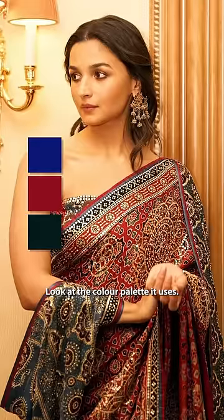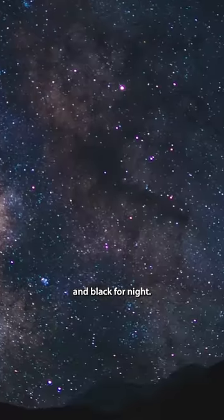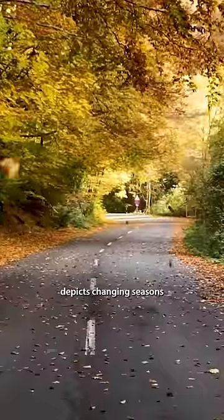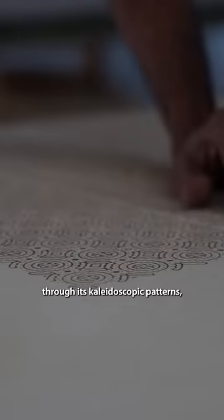Look at the colour palette it uses — blue for the daytime sky, red for evening, and black for night, with white geometrical motifs representing stars. And it doesn't just have celestial designs but also depicts changing seasons through its kaleidoscopic patterns.